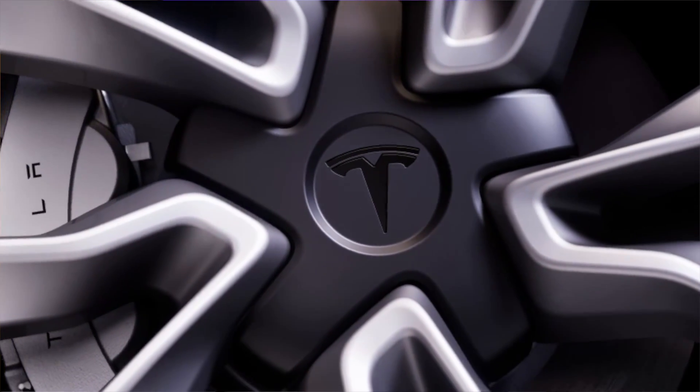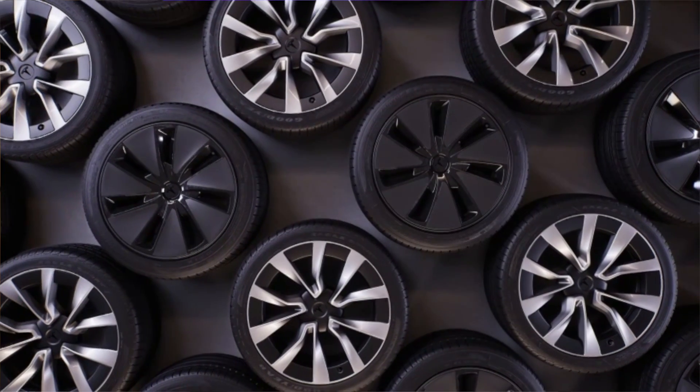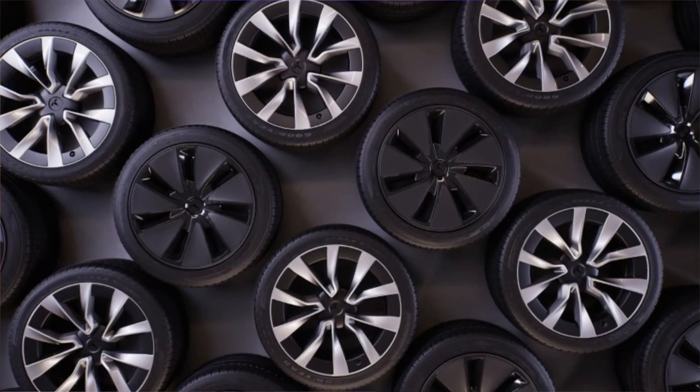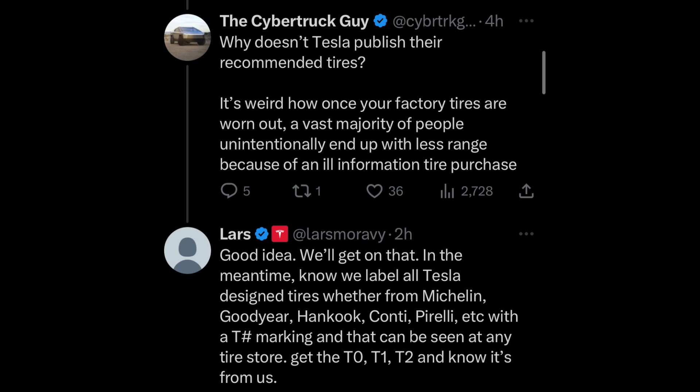On the very last note, you may have also missed that Tesla has a dedicated tire size and tire recommendation for your vehicles. You can go into any tire shop and get a generic brand, but Lars has confirmed that Tesla does have very specific Tesla tires marked with a T. If you go into a tire shop and find ones marked T0, T1, and T2, those are Tesla-specific tires designed for EVs and specifically for Teslas.